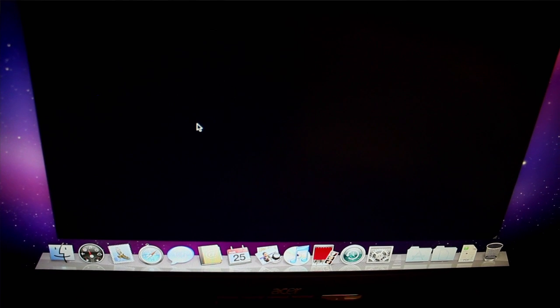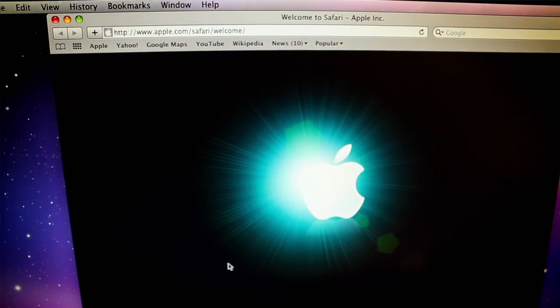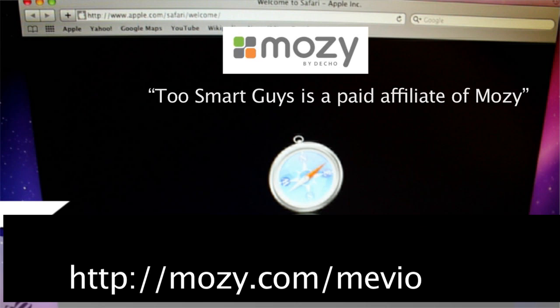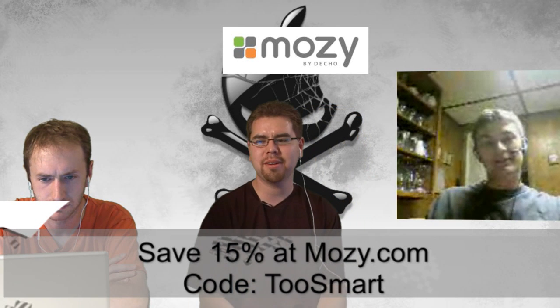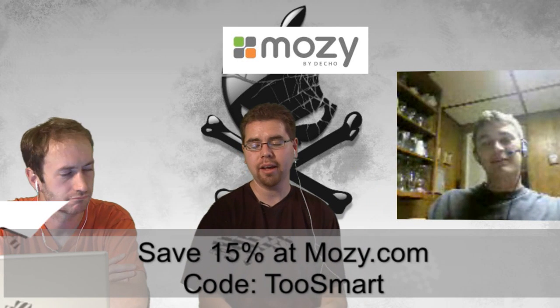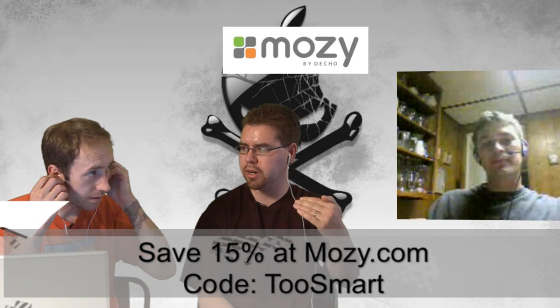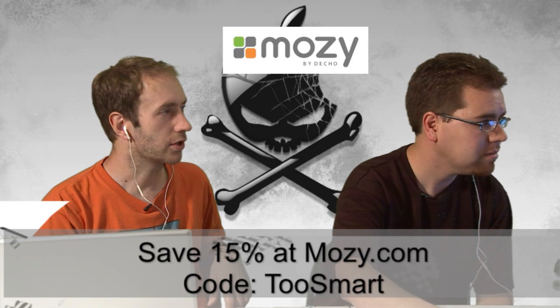Is there any way to back up these settings so that if you had to do this again you don't have to go through the whole process? A notepad, a piece of paper, and a pencil — old school. That's about the only way, unless you create an image of your install and back it up to something like Mozy. Mozy is my favorite five-dollar insurance plan. Use our code 'tooSmart' at mozy.com to save 15%. It's unlimited, it's automatic, it adjusts its bandwidth so it only uploads when you're not using it, and the code is good for life.